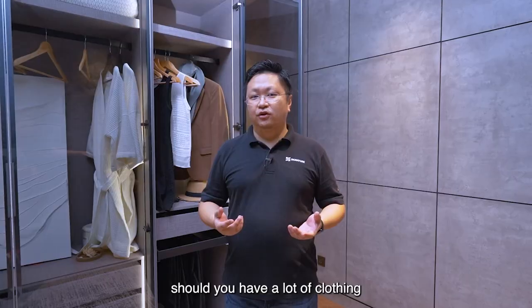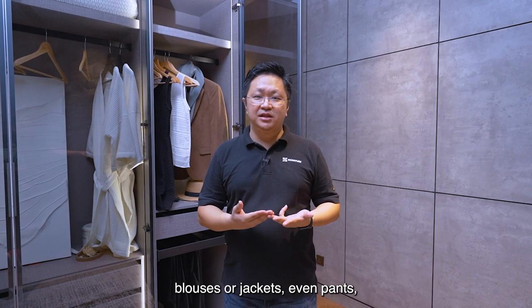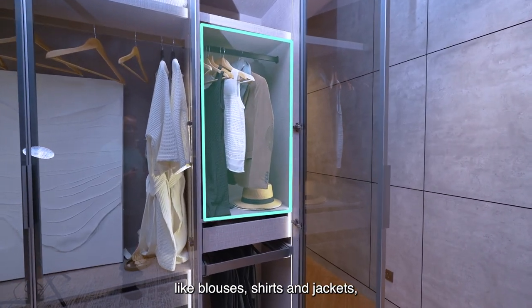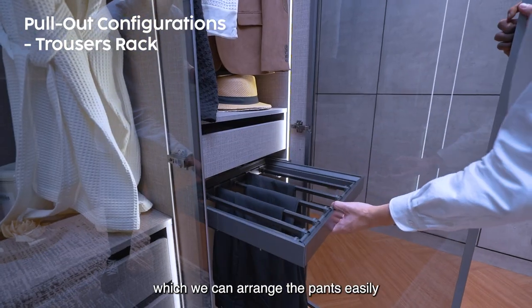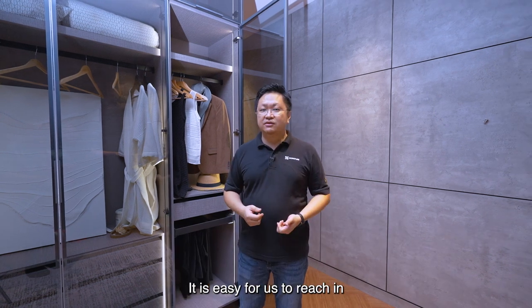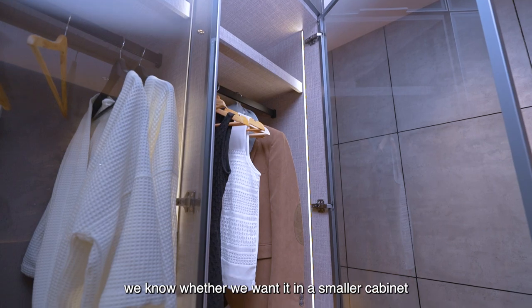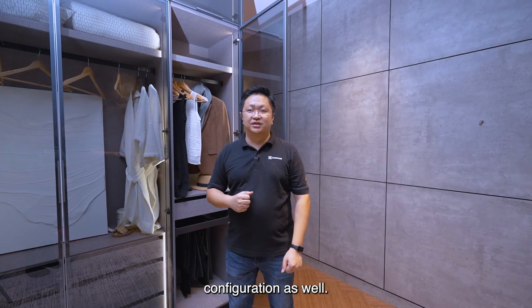Should you have a lot of clothing to be hanged — like shirts, blouses, jackets, or even pants — we have this kind of configuration. We can hang them on top here, like blouses, shirts, and jackets. At the bottom, we have a pants pull-out, which lets you arrange pants easily and they are all within easy reach. It is easy to reach in and get your clothing at a single glance, whether in a smaller or a bigger cabinet configuration.